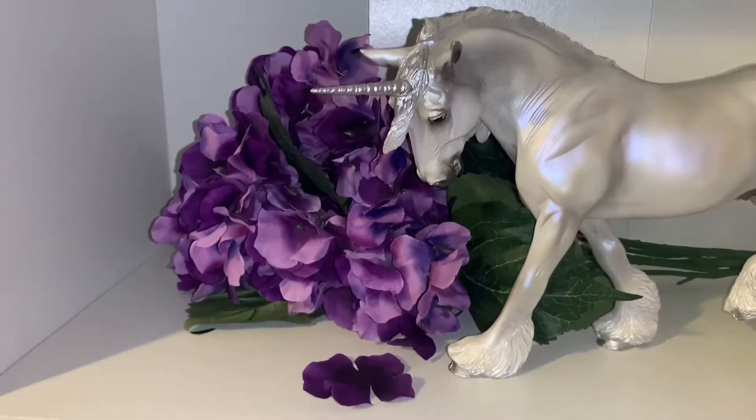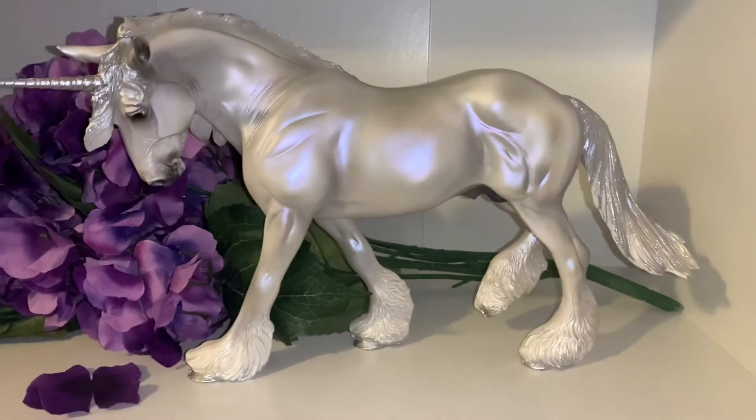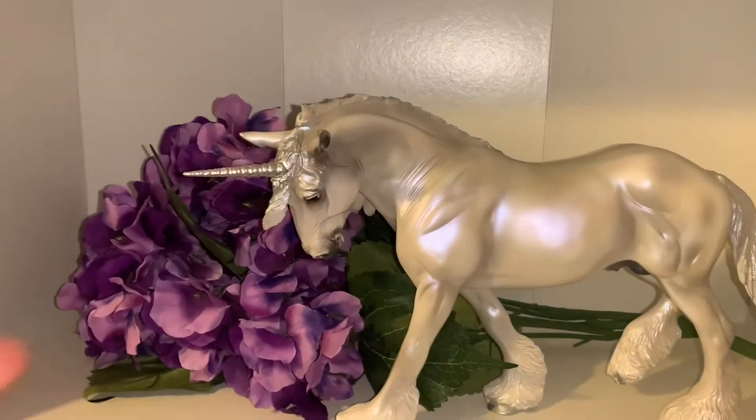My Xavier has a weird rattling sound, but it's okay — it doesn't really bother me. I absolutely love this unicorn. Xavier might just be my favorite right now.